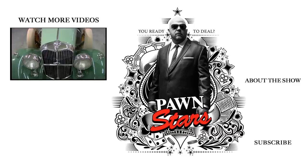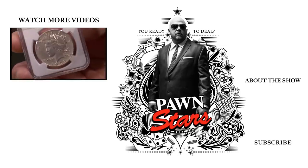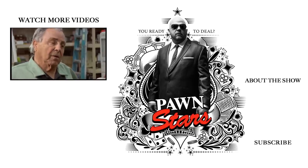This thing is nice. This is a casting out — this is like one of the holy grails of American coins. I'll do $95 and that's it. No, I don't think so. I think I'm going to take it home.